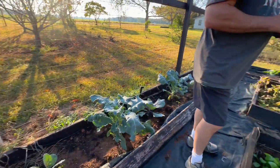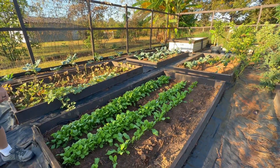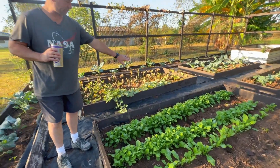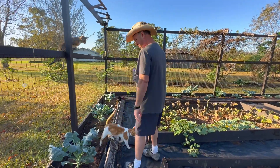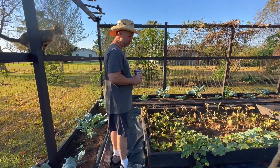This bed over here has a row of mustard, a row of turnips, and then a row of Japanese turnips that was given to me by a friend. They're looking good — I got to get in there and thin them out. Over here we have a tactical gardening cat on patrol for any kind of rodents.